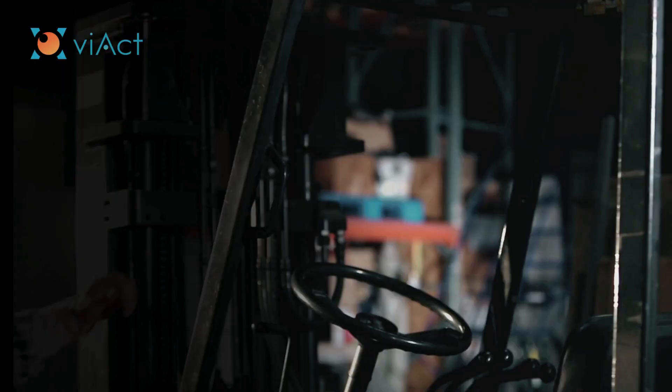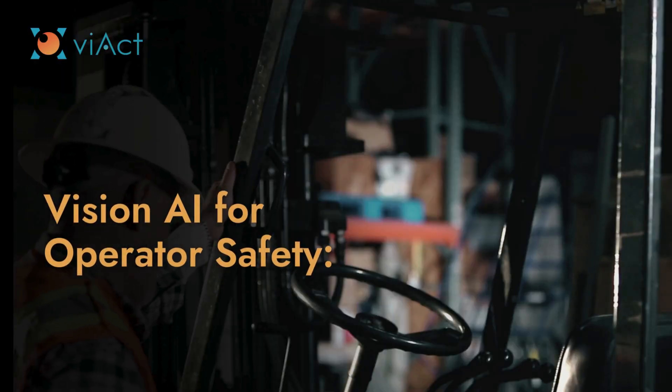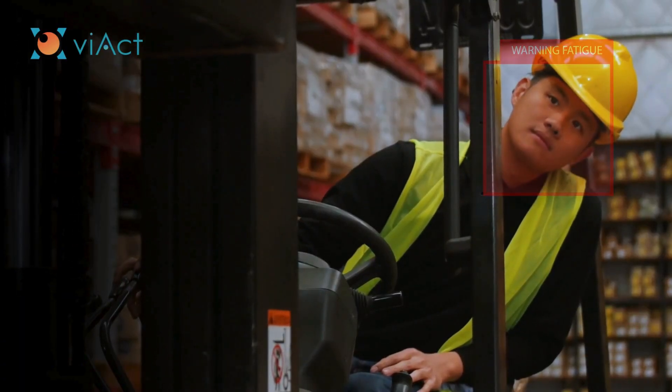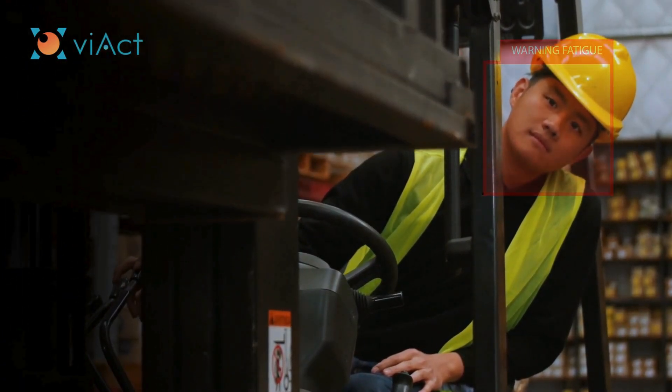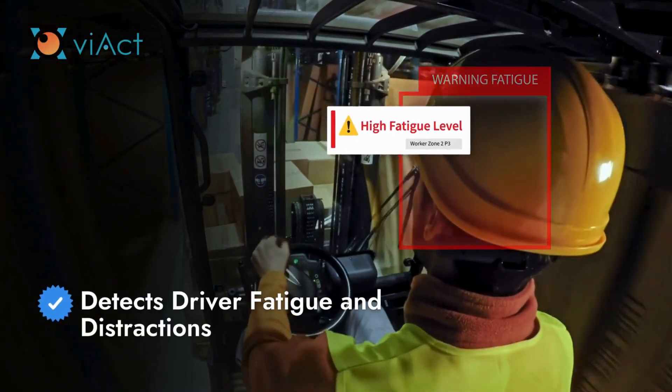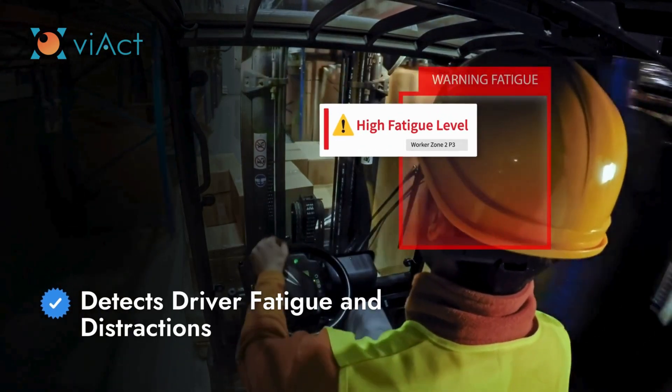Safety isn't just about the forklift — it's also about the operator. That's why V-ACT's forklift safety system goes the extra mile by monitoring driver behavior. Computer vision detects signs of fatigue and distractions, alerting operators when they need to refocus or take a break.